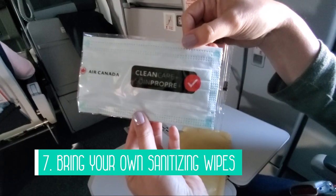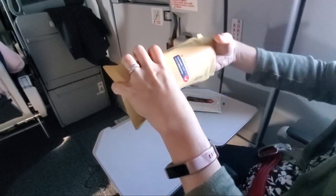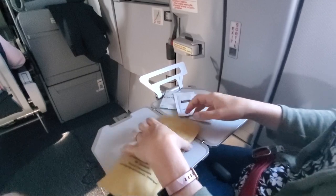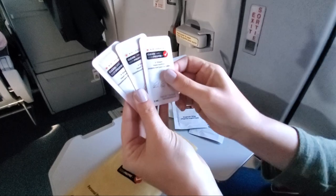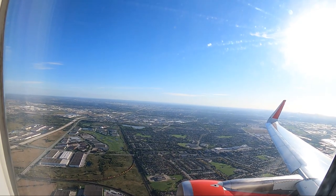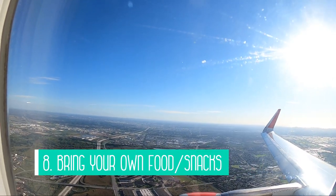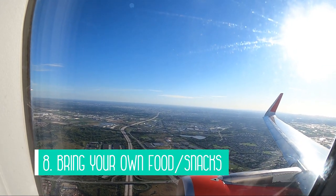My seventh tip is to bring your own sanitizing wipes. We were given a little clean care kit with an extra mask, sanitizing wipes, and hand sanitizer, but this was already after everyone had boarded — so by then it was a little too late for cleaning your seat, your tray, and your seatbelt. This might not be the case for every flight, but we experienced this twice with Air Canada. In-flight services were reduced, but they did come around offering drink service and there were still opportunities to purchase food and alcoholic drinks. So tip number eight is to bring your own food and snacks if you're worried about a particular food restriction — you just don't know what will be available on the plane.